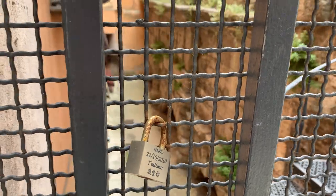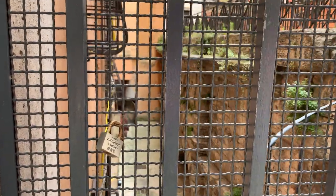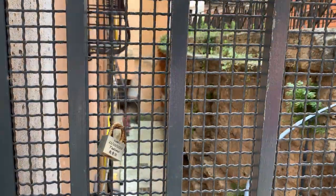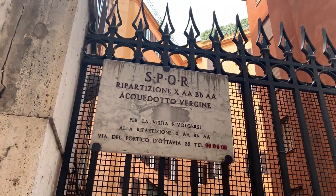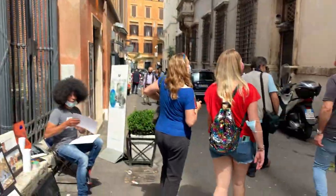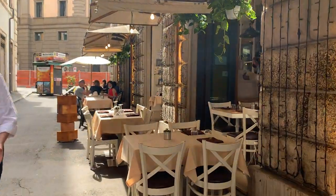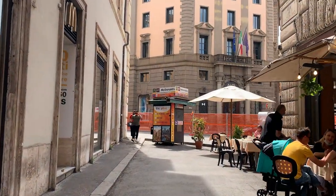Part of the aqueduct is visible on the street only here, and the majority is underground. According to Frontinus, who was the curator aquarum — the man in charge of studying and writing all the most important information about the aqueducts of Rome — this aqueduct was built by the wish of Agrippa for his private thermal bath.